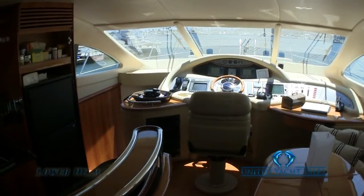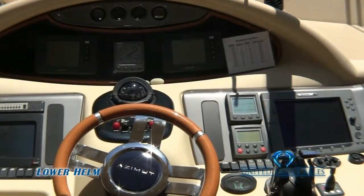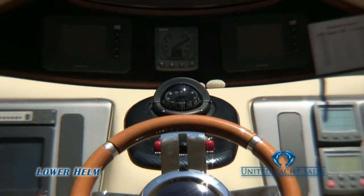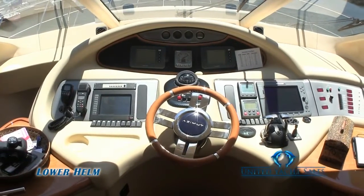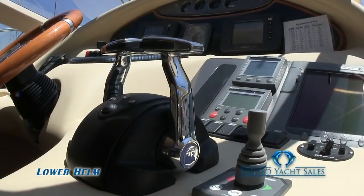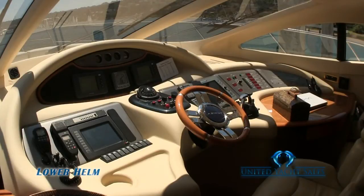Forward and centerline is the sleek and sexy lower helm station. This helm station has everything you need for command and control. System monitoring and navigation are well within reach, with a complete Raymarine navigation, radar and weather system, micro commander engine controls, and bow thruster — so you can safely cruise to your favorite destination and dock with confidence.